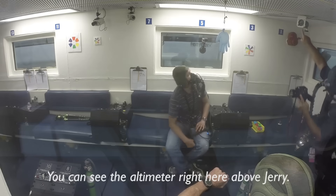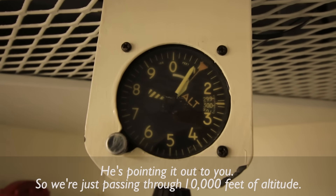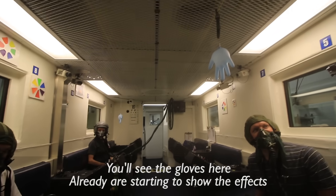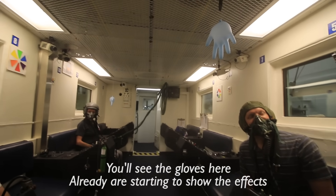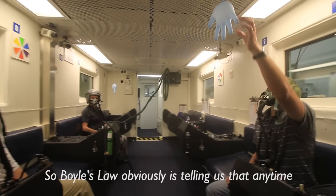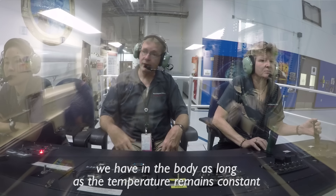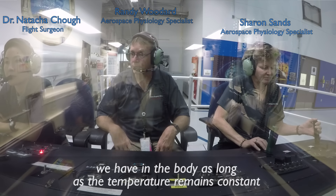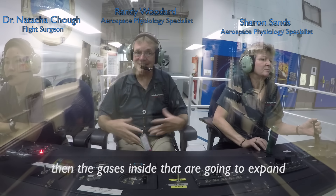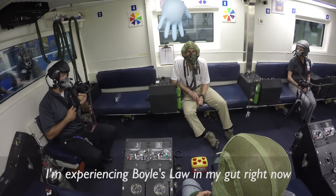You can see the altimeter right here above Jerry — we're just passing through 10,000 feet of altitude. I want to start talking about gas expansion. You'll see the gloves here are already starting to show the effects of reduced pressure. Boyle's Law tells us that any time we have gas in the body, as long as the temperature remains constant, when we go to altitude and reduce the pressure, the gases inside are going to expand. I'm experiencing Boyle's Law in my gut right now.